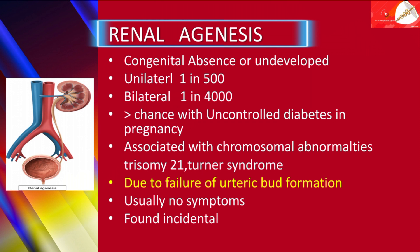Bilateral agenesis is uncommon — 1 in 4,000 have bilateral congenital agenesis — and it is commoner in cases of classic Potter syndrome. Congenital bilateral agenesis is a fatal condition.